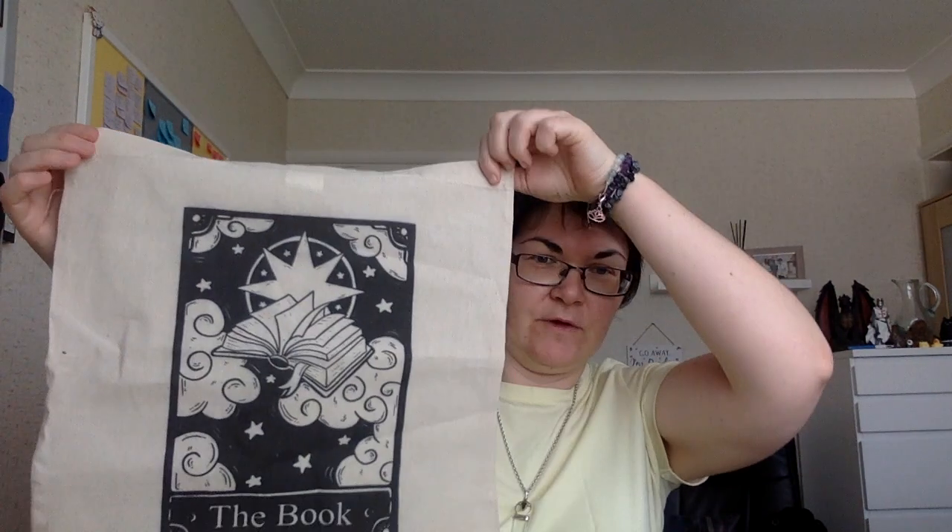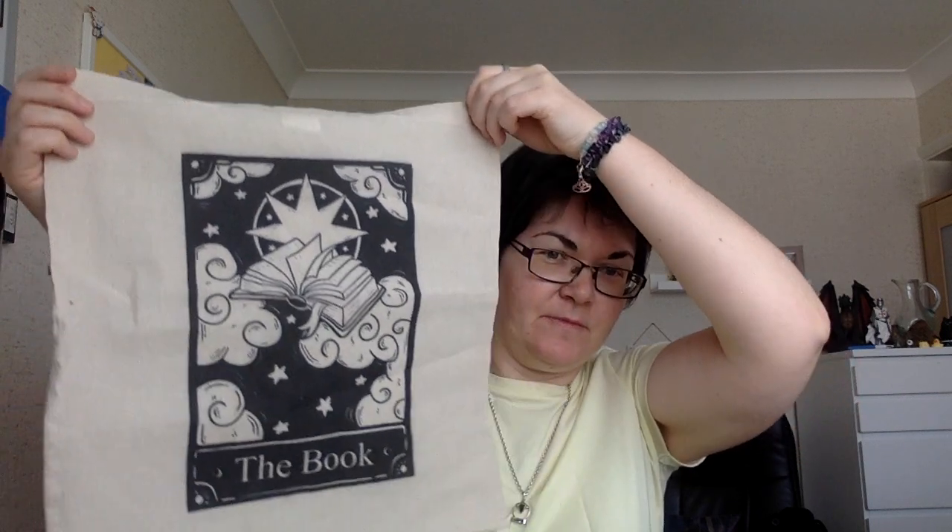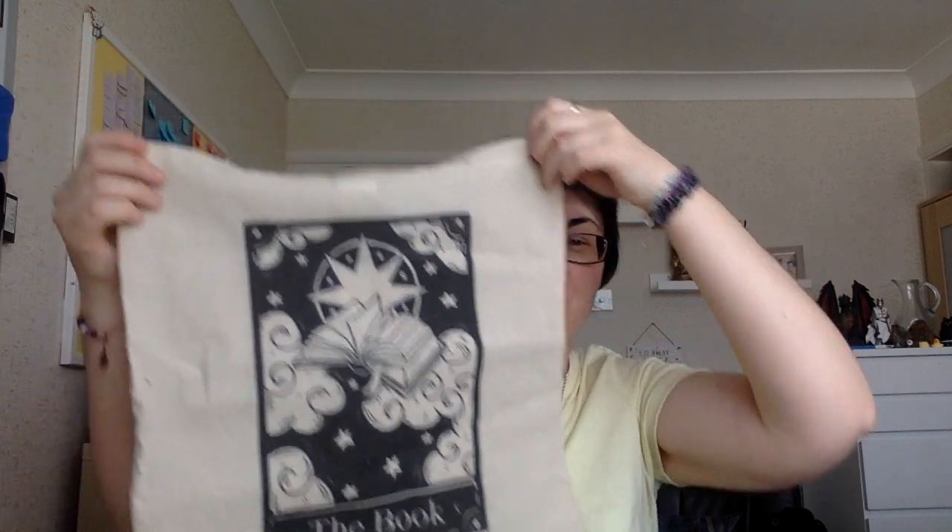So I have this awesome tote bag, which was a gift for my birthday last week from my awesome critique partner. It's a tarot card that shows a book, which I thought was quite fitting for the fact that I'm going on a writing retreat. So I thought this was the perfect time to use this bag.